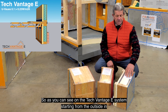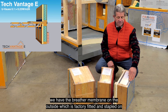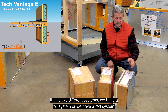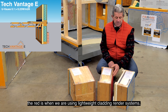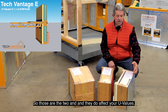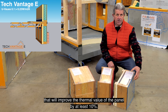On the TechVantage E system, starting from the outside in, we have the breather membrane on the outside which is factory fitted and stapled on. There are two different systems: we have a foil system or a red system. The foil system is when we've got masonry cladding on the outside; the red is when we're using lightweight cladding or render systems. Those two do affect your U-values. With masonry on the outside and the foil, that will improve the thermal value of the panel by at least 10%.